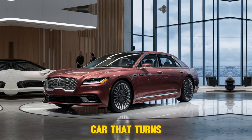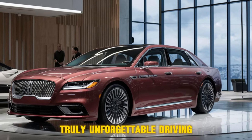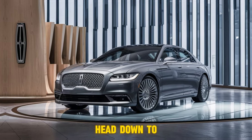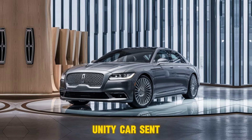So if you're looking for a car that turns heads, delivers top-notch comfort, and offers a truly unforgettable driving experience, the 2024 Lincoln Continental deserves a serious look. Head down to your local Lincoln dealer for a test drive and tell them Unity Car sent you.